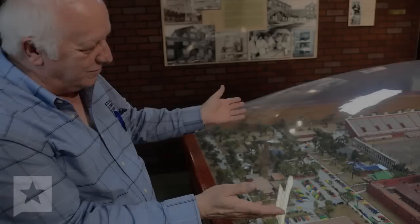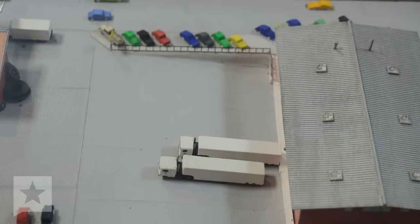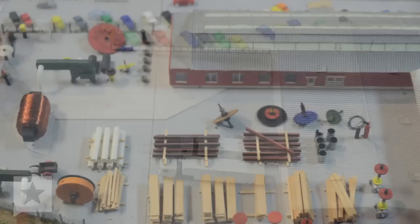At the time this model was built, the prison system was in their own construction, and the new construction office was that little flat-roof building in the very back. Some inmates who worked there built this, and I can tell you that it is very, very accurate.